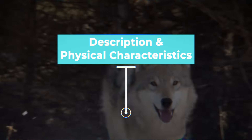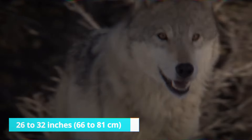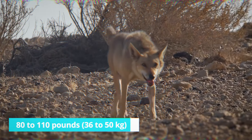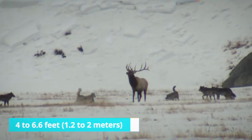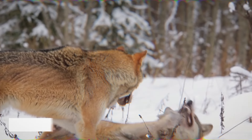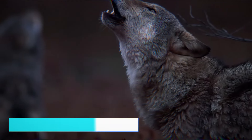The gray wolf stands around 26 to 32 inches (66 to 81 centimeters) tall and weighs 80 to 110 pounds (36 to 50 kilograms). With a streamlined body stretching 4 to 6.6 feet (1.2 to 2 meters) in length, they possess sharp teeth capable of delivering a bite force of up to 1,200 pounds per square inch (8,274 kilopascals).